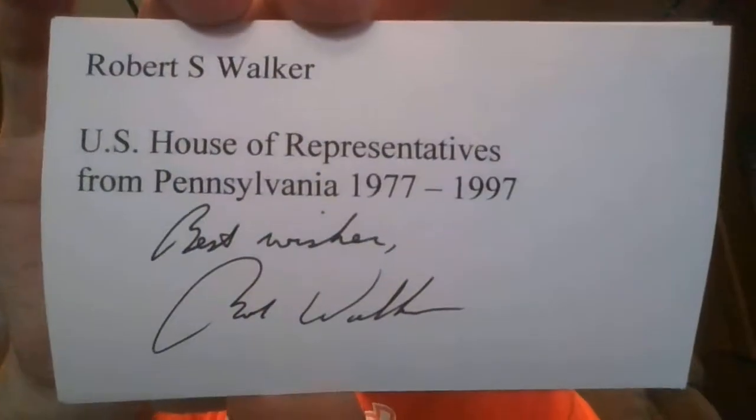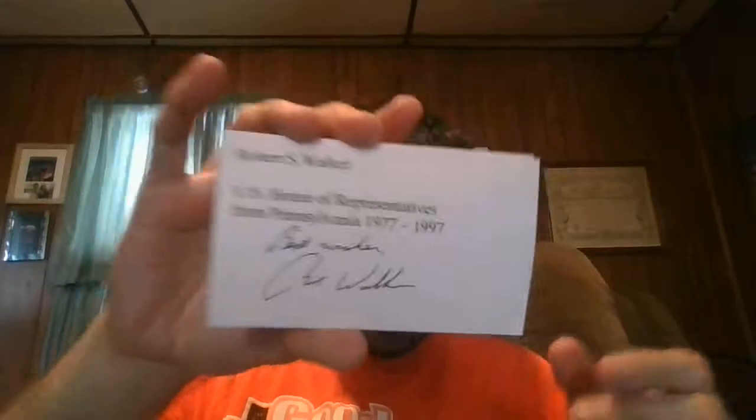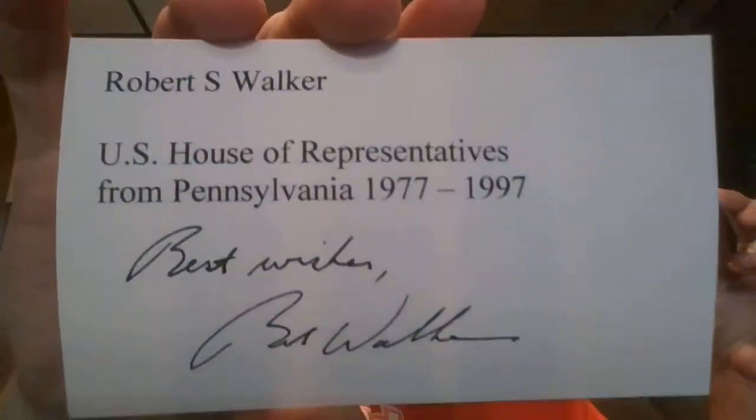Hello everyone. This video will be me showing you one TTM request and one purchase for my 2011 Topps Gypsy Queen set. The TTM return is a former politician, signed 2 of 2. As you know, my main focus is political autographs, and I've been posting up some of my collection in previous videos of my autographs that I've gotten.